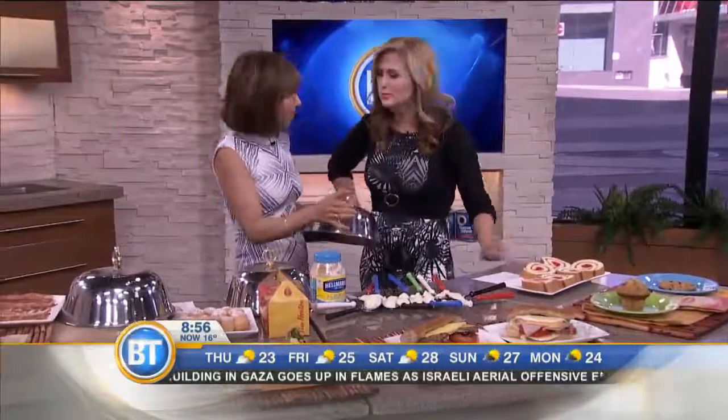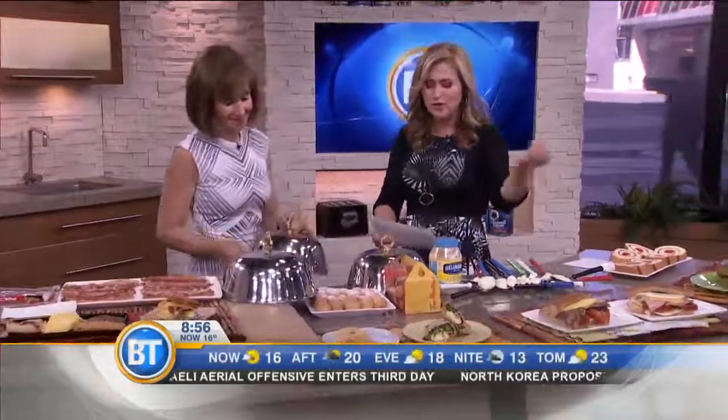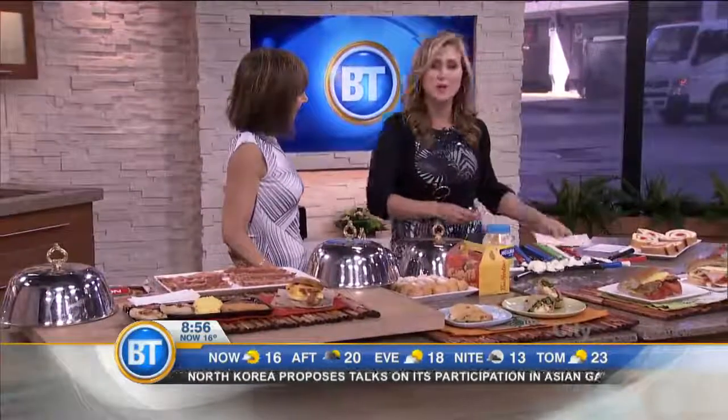Great choices, guys. I'm not starving you. But on the road, choose it and lose it and pick healthier. Thank you so much, Rose Reisman. For more information, you can follow her on Twitter or go to rosereisman.com. We'll have it on breakfasttelevision.ca.